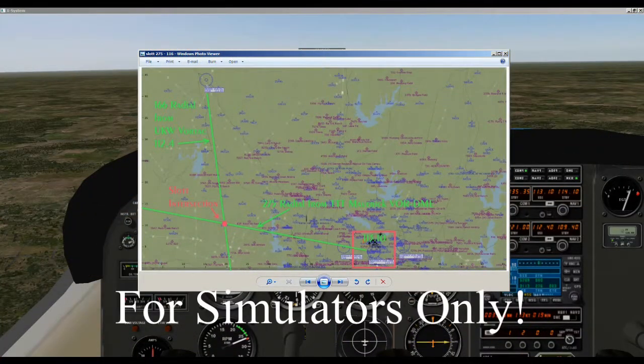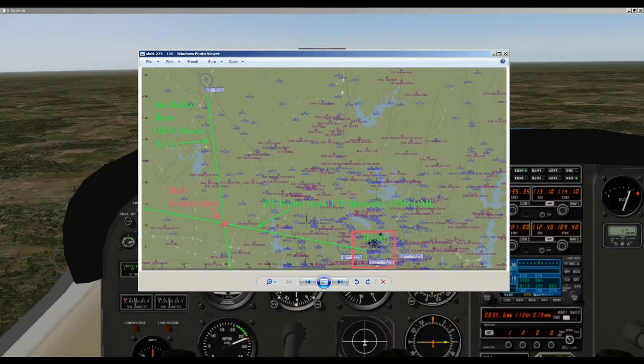Welcome to WEH Videos. My name is Skip and this is part three of my series on missed approaches and holding patterns. Last time we climbed out to 1,100 feet, made a climbing right turn to 5,000 feet, then followed the 275 radial off the Mavericks VOR for 35.6 miles. We decided to use another VOR — the UKW Vortac — tuning NAV2 to 112.4 to highlight that intersection.